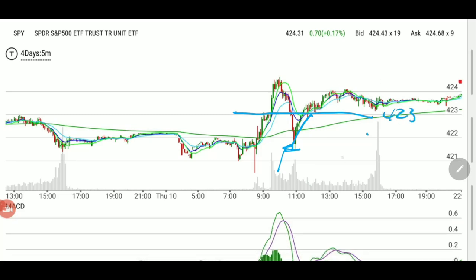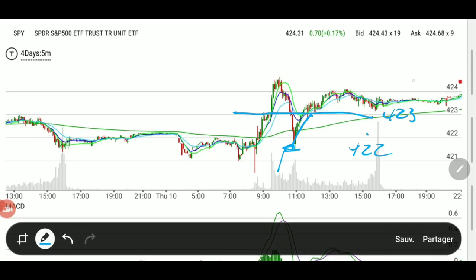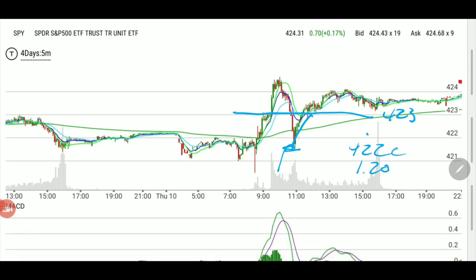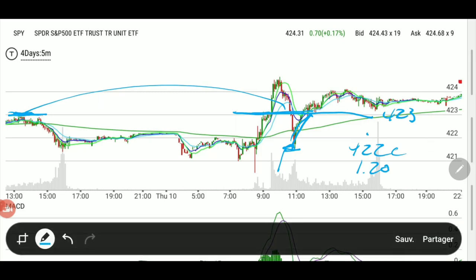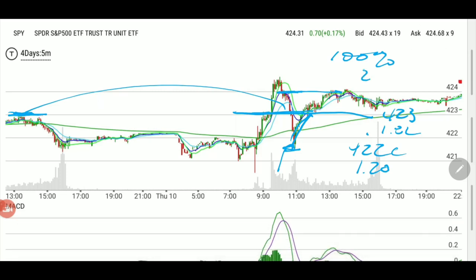We were down to 422 — just a hair under — and this is why we called the 422 calls at $1.20. When we reached the first target of 423, which is also this support line, we were up and called a partial exit at $1.82. When we reached the next area, we were up 100% on the remaining position and closed it at $2.40.